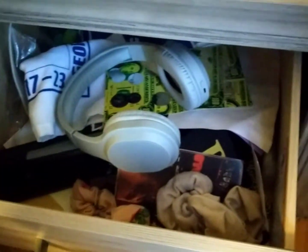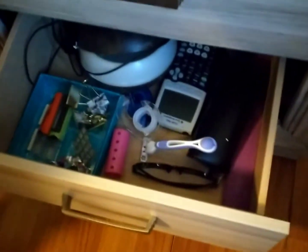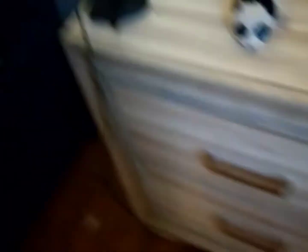Next are my drawers, which have wild random stuff in them. One drawer has all my study supplies like highlighters and pens. It's also a natural kind of look — that's how much stuff I have.